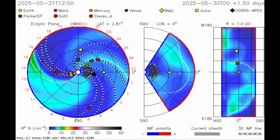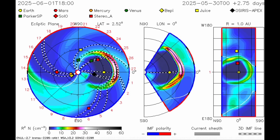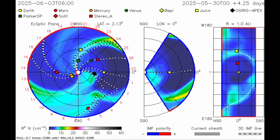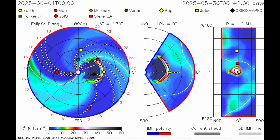The NASA enlil spiral is updated, and that is ugly — dead center blast, one day travel time. That means it forecasts impact this evening, just over 12 hours from when I'm posting this morning.